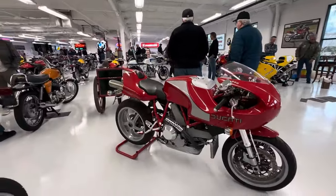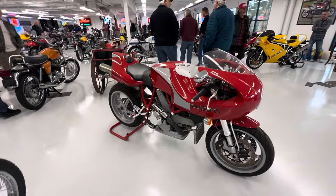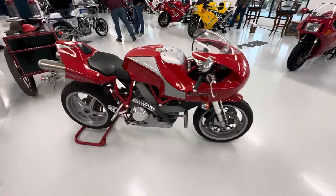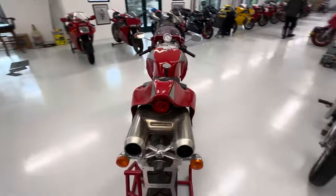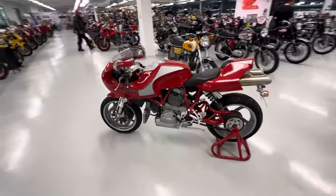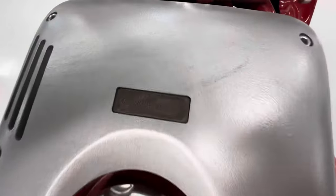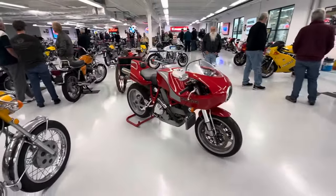Next we have the MH900e. Never had one of these bikes — everybody that usually owns them says they're amazing to ride, so hopefully one day we'll be able to add one to the collection. Super cool looking bike, Mike Hailwood replica essentially. Check out the exhaust — very, very cool. These were actually sold online when the bike was first released; they made 2,000 of them, this one is number 1,429. They sold out super quick online when the bike was released.